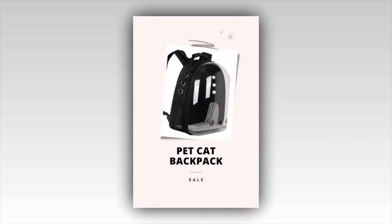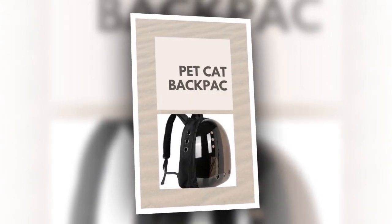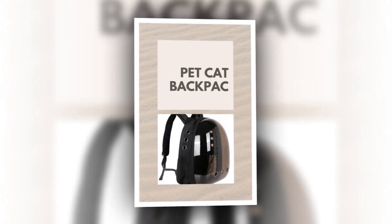The secure zipper closure ensures your cat stays safely inside the bag. If you want to buy the product, you will find the product link in the description and comment section.